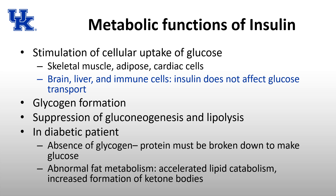Insulin also helps store glucose within skeletal muscle, adipose tissue, and cardiac cells, leads to glycogen formation to save glucose for later use, and suppresses gluconeogenesis and lipolysis. Gluconeogenesis and lipolysis are activated when glucose levels are too low, so insulin secretion — indicating adequate glucose — suppresses both processes.